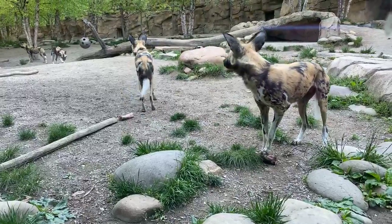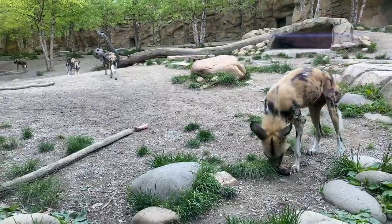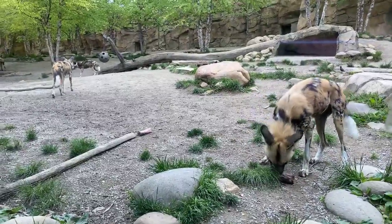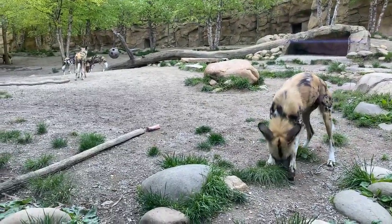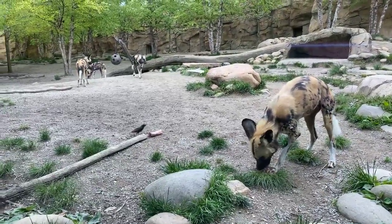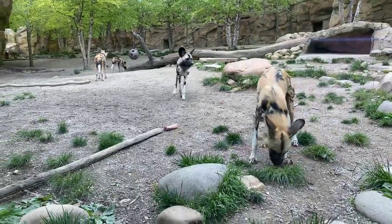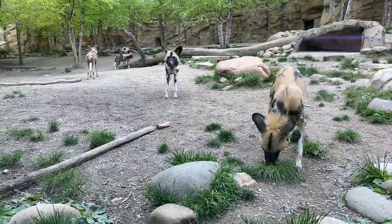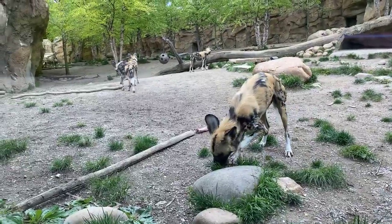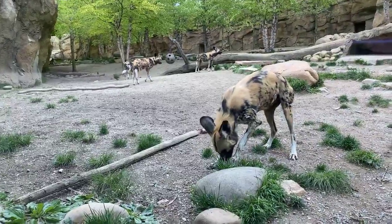Elizabeth wants to know, do they ever play with toys? They do play with toys — maybe not like your dog at home. If I spray certain perfumes or put spices on boomer balls or barrels, they'll play with those. They really like Skin So Soft, so if I spray that on jolly eggs that roll around, they love to rub on that stuff and push them around and play with them. If it's something they can carry, they'll carry it. Honestly, sticks are one of their favorite things, so they're not picky.